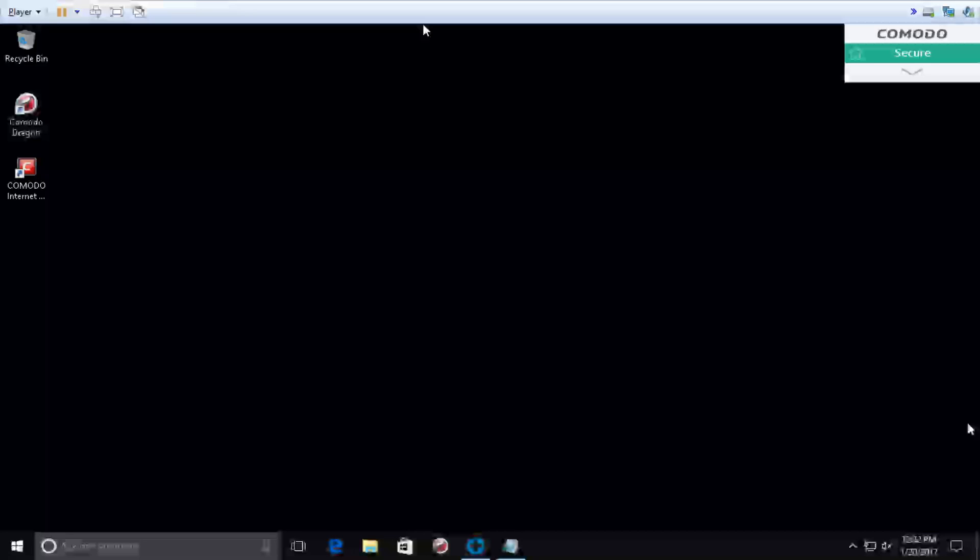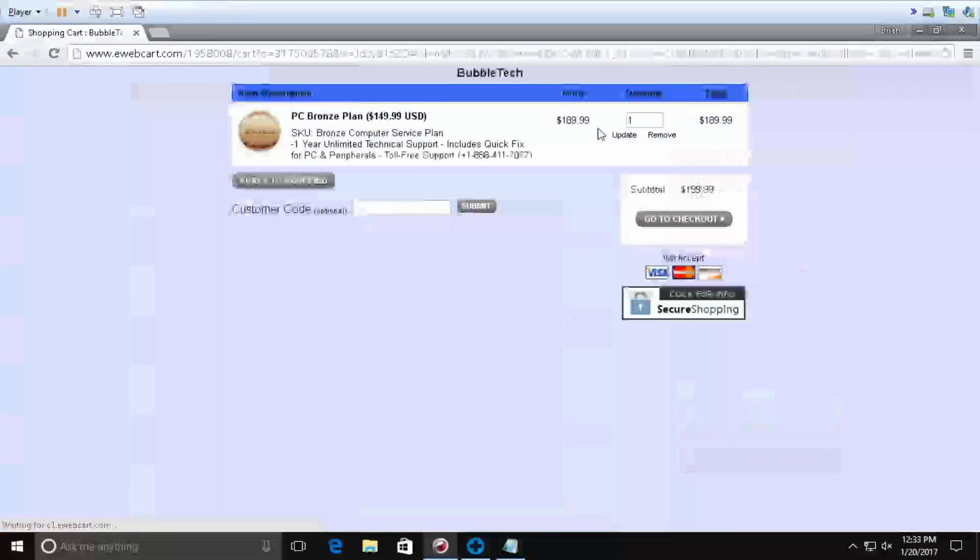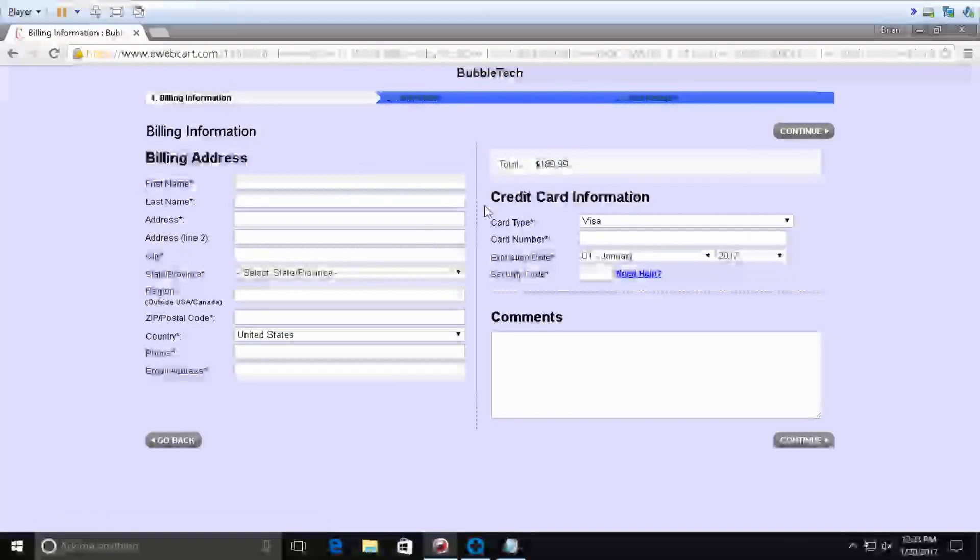Peter: And let me tell you again, Brian — if you face any problem in the future, no need to worry, you can call us or use the icon I told you about. The technician will show you how to use that icon. I'm opening the payment portal in front of your eyes — you will fill all the information yourself. Do not speak anything on the call. Brian, what do you do — are you a businessman or an engineer?